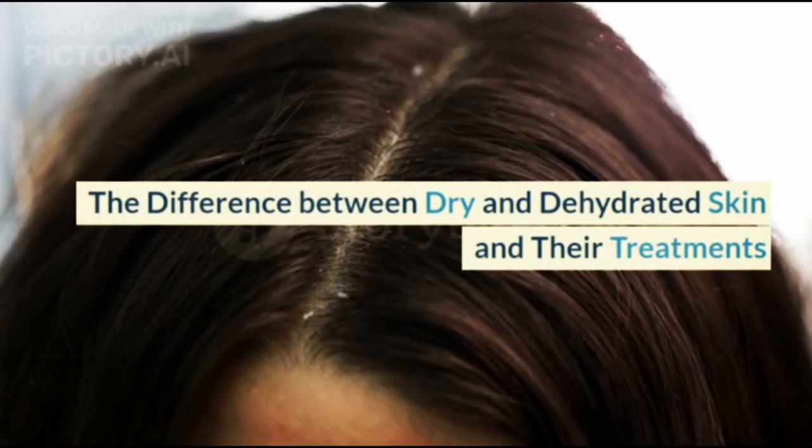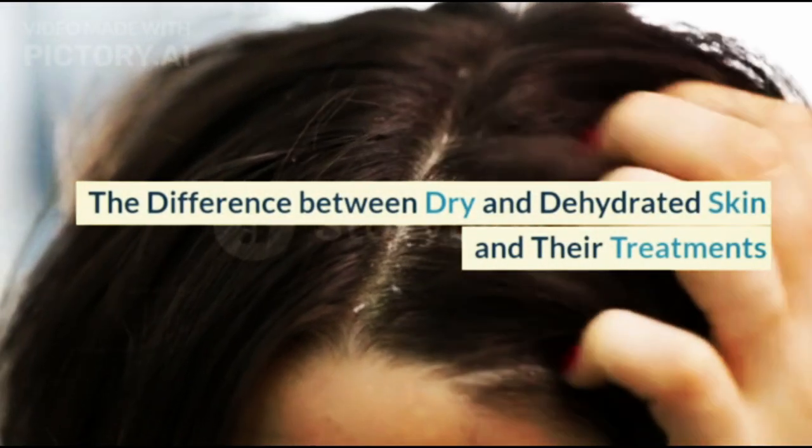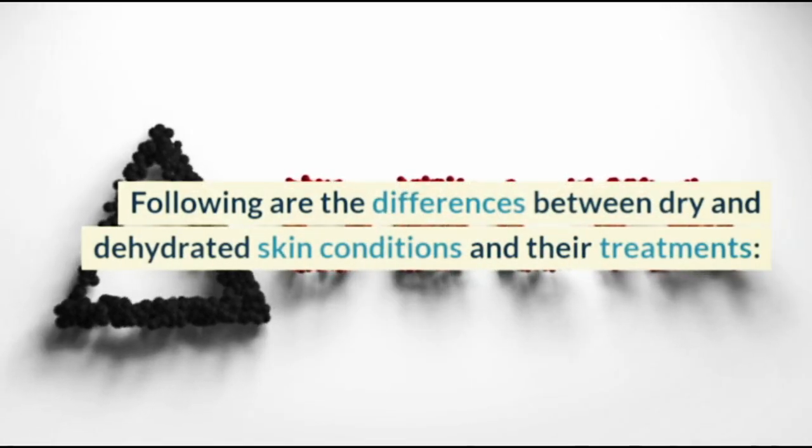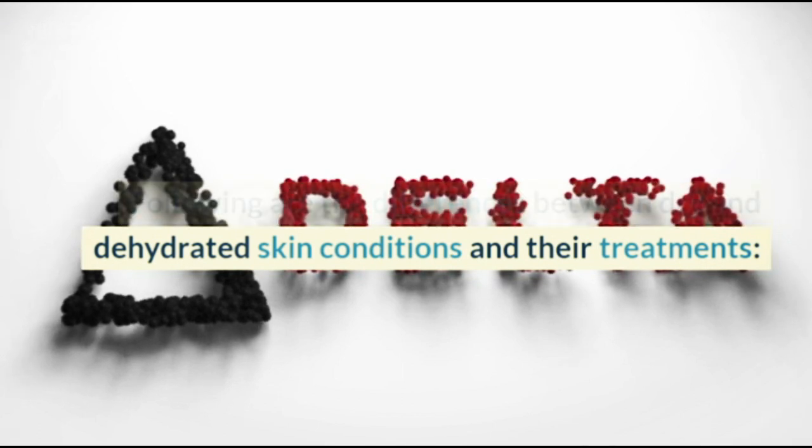Following are the differences between dry and dehydrated skin conditions and their treatments.